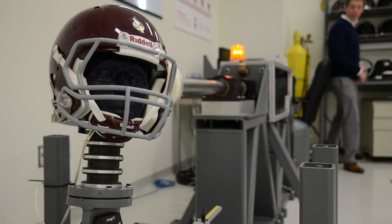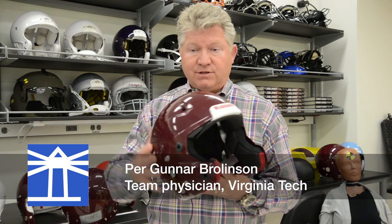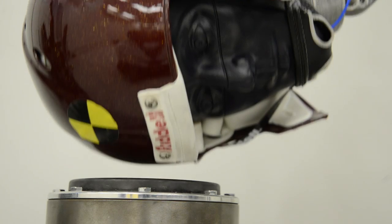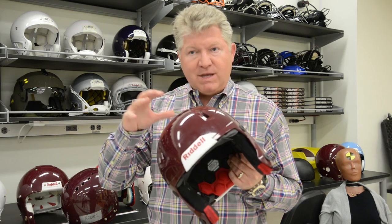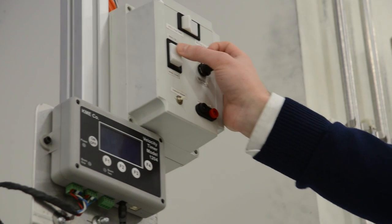We know the types of energies that the player sees. We know how many impacts they have over the course of a season, which is typically around a thousand. We know how many impacts to the front of the helmet, how many impacts to the top, how many impacts to the side. And so we design our testing matrix so the method that we use to test is based on that real-world information. So we're testing the helmet in the way that it's being used by the player.